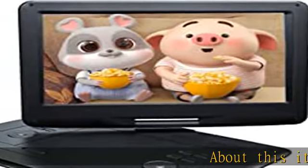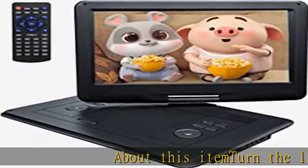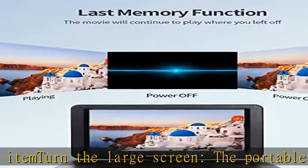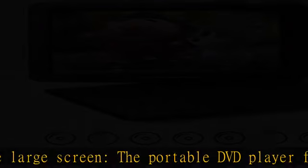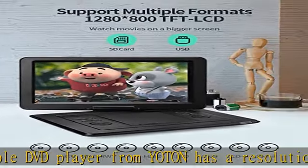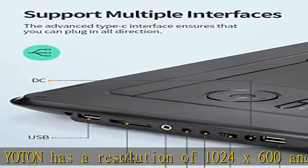About this item: the portable DVD player from Yatun has a large screen with a resolution of 1024x600. The eye protection screen can be rotated 180 degrees and 270 degrees. The size of the internal screen is about 15 inches.